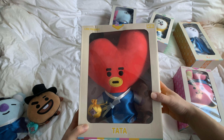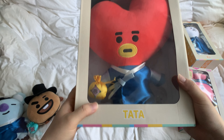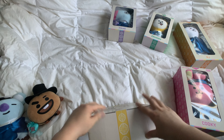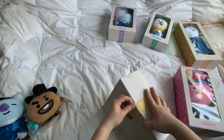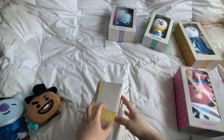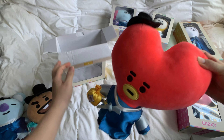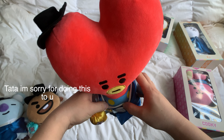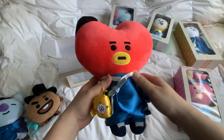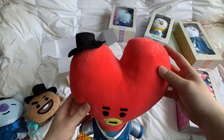Next up, we'll do Tata. Tata's pouch is yellow and it's really cute because it kind of matches with his mouth. And that's Tata! I didn't realize the detail, but Tata has a polka dot body. The little shoes as well. Very cute.